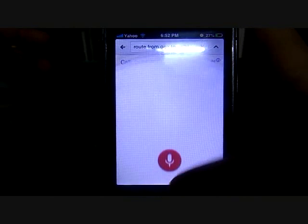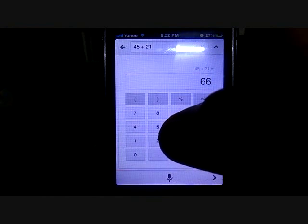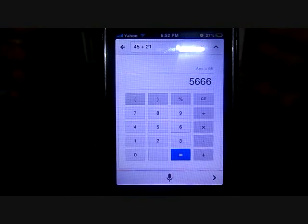Like I want to ask some maths question — you can use it as a calculator. Let me ask: what's 45 plus 21? As you can see, that's the answer. You can use the calculator already built into Google as usual.